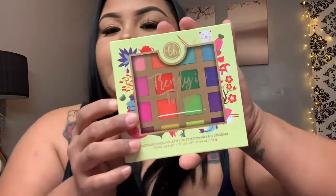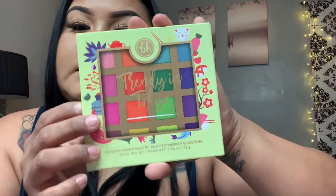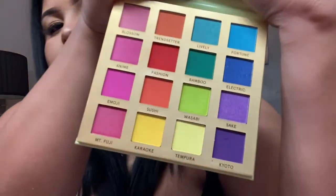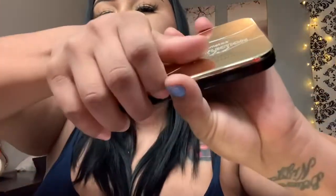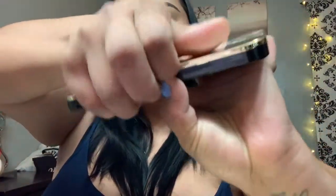Then I got this Trendy Tokyo palette from BH Cosmetics — I love love the colors, they're so freaking gorgeous. And I did get another palette from BH Cosmetics — it's like a golden palette. Here are the shades.